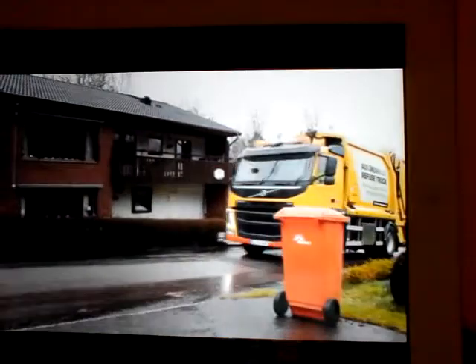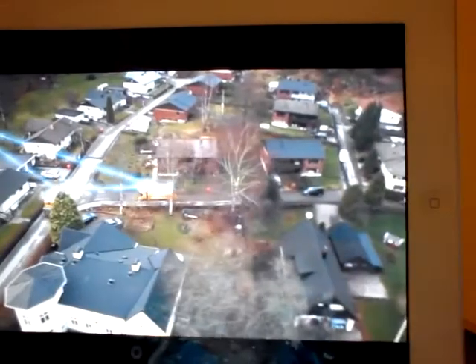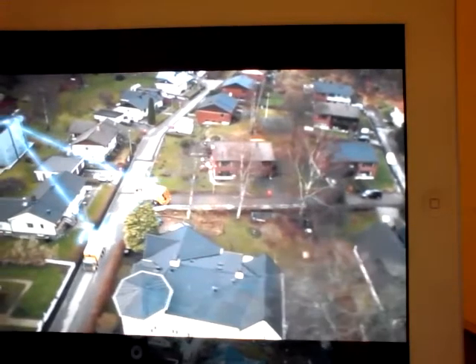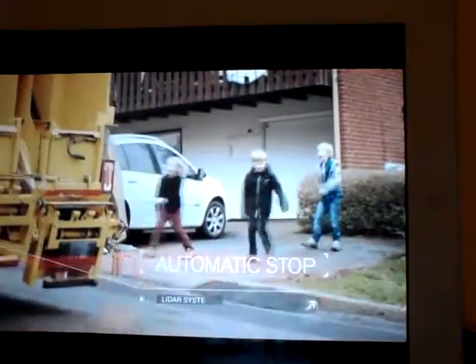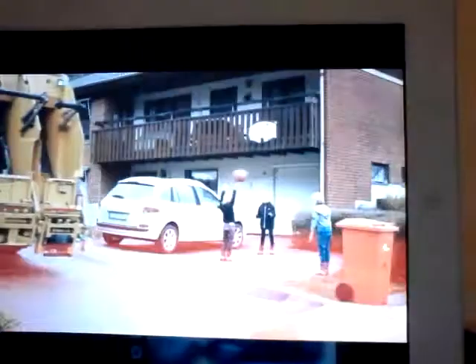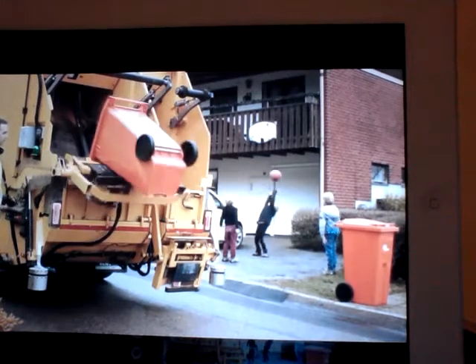Each trip is accompanied by a driver, who operates the refuse collection system and can take control of the vehicle if necessary. With each new route, sensors and GPS are used to map the neighborhood. By continuously monitoring its surroundings, it immediately stops if an obstacle appears. The truck autonomously stops at each residence, where the driver loads the cans onto the lift and operates the emptying mechanism.